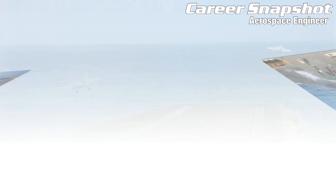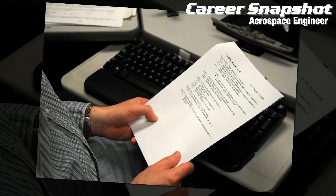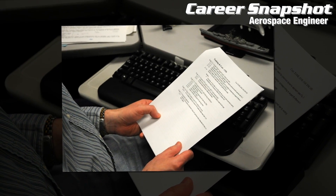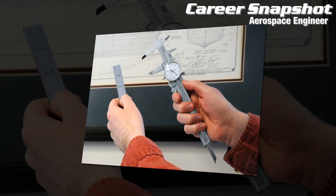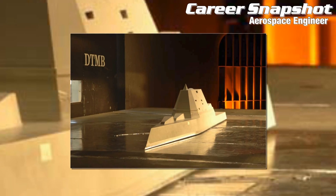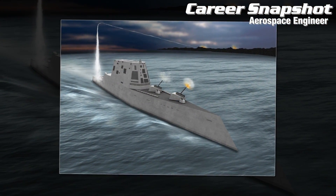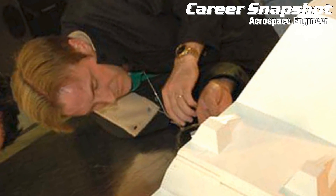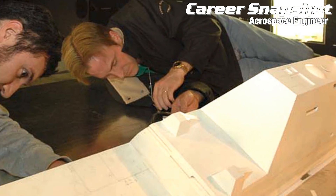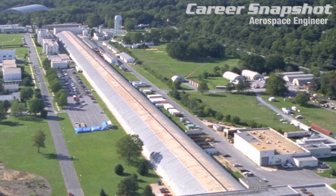Kimmel brings 24 years of experience in experimental aerodynamics to the critical task of accurately measuring the forces, moments and flow patterns experienced by a naval vessel as it moves through a fluid. I really enjoy the feeling when months of preparation and planning come together and a new test begins. Because there are so many details that need to be considered, and when everything works as intended, there's a great feeling and there's also a big sigh of relief.